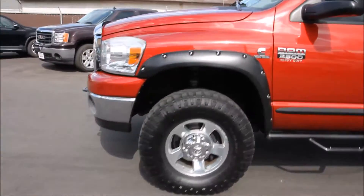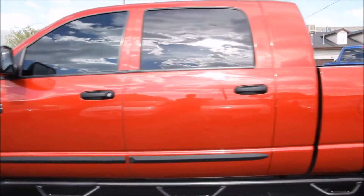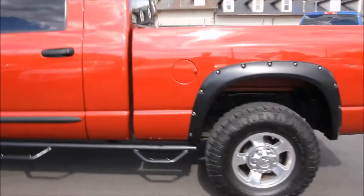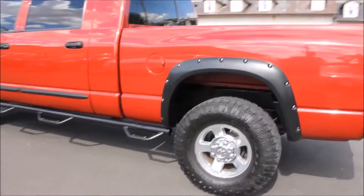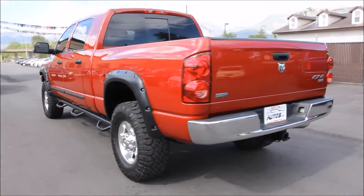This truck is a Carfax certified truck and has never been in an accident. It has a clean and clear title and the truck is a non-smoker. This truck has been very, very well kept — you'll be able to see from the video both inside and out — it's very nice and in excellent condition.